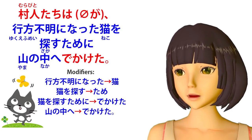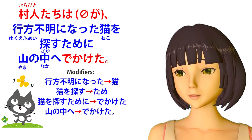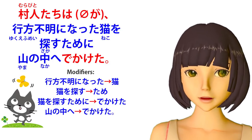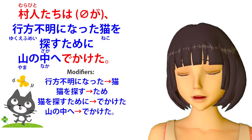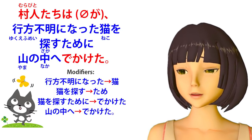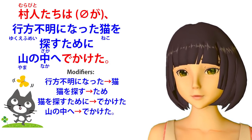Let's take another example: Murabito-tachi-wa yukue-fume-ni natta neko-wo sagasu tame-ni yama-no-naka-e dekaketa. In English that means 'the villagers went out into the hills to look for a missing cat.' The core of this is Murabito-tachi-wa zero-ga dekaketa — 'the villagers went out' — and everything else tells us more about their going out, modifying the engine dekaketa. Now, we can have modifications within modifications. Yukue-fume-ni natta modifies neko, telling us more about the cat — there was a cat that went missing. And then that modified neko becomes part of another modification structure.